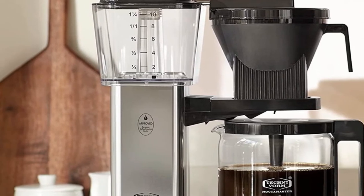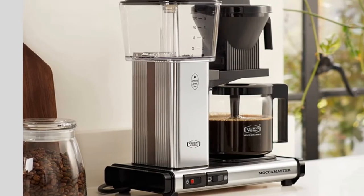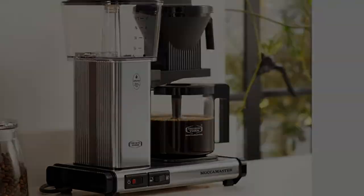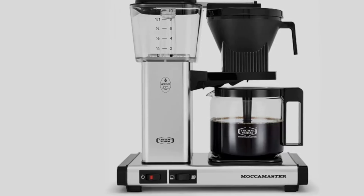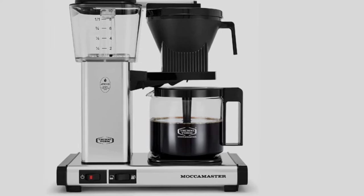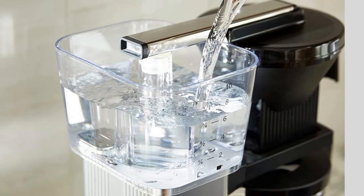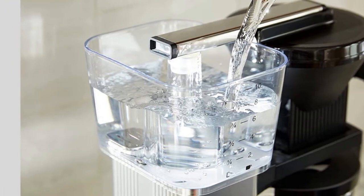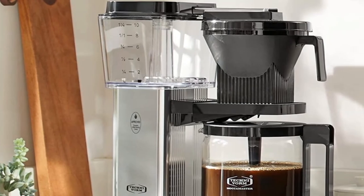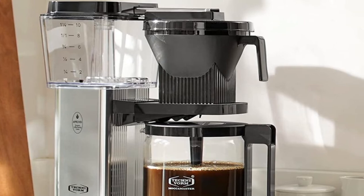There's technical brilliance under the hood, however. This machine can reach industry-standard temperatures — 196°F to 205°F — in under a minute and stay there. The water then moves up a glass tube and into a nine-hole spray arm, where it's evenly dispersed over ground coffee in a cone-shaped basket. Not only that, but the KBGV Select can do all of this in four to six minutes, depending on brew size. It comes at a steep cost, but the superior performance and build quality make it worth it for coffee enthusiasts.